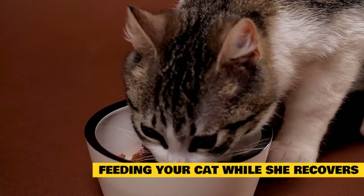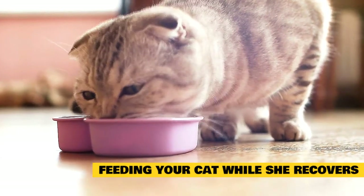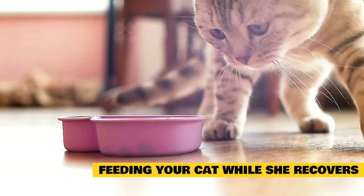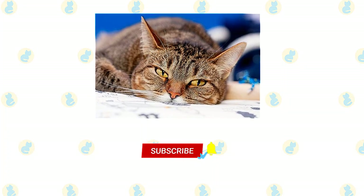Although severe cases of feline pancreatitis require hospital stays and specialized care, many forms are mild and non-threatening. Learning to spot the signs of a problem and acting quickly is the best way to keep a cat healthy. Even cats who develop additional complications like exocrine pancreatic insufficiency or diabetes mellitus are capable of living long and happy lives with proper care.